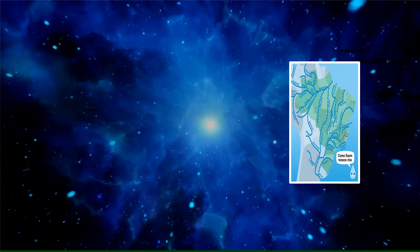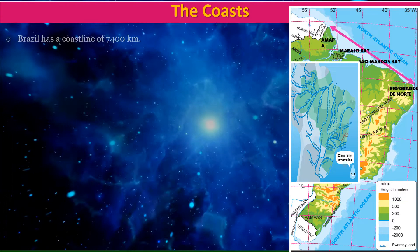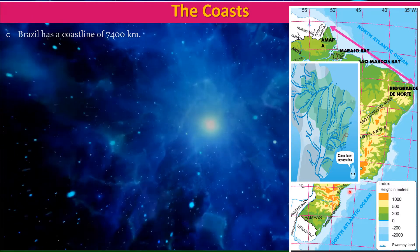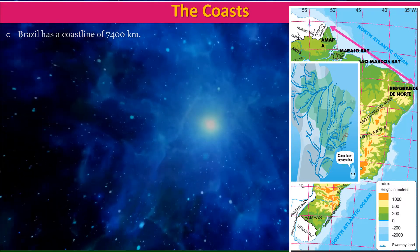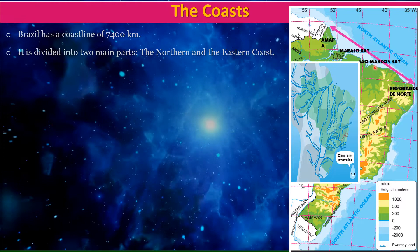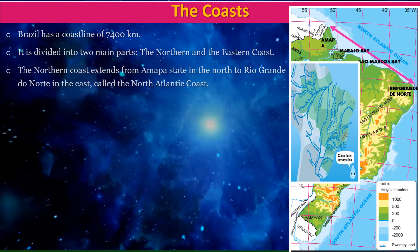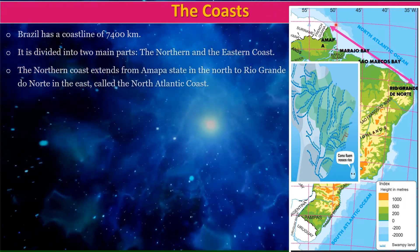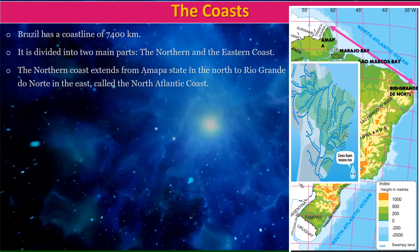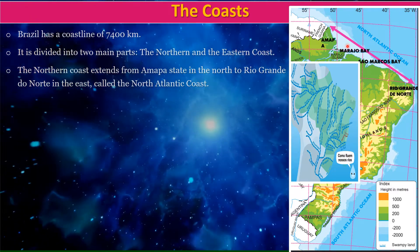We now move on to the third physiographic division of Brazil, the coasts. Brazil has a coastline of 7400 kilometers. It is divided into two main parts: the northern coast and the eastern coast. The northern coast extends from Amapa state in the north to Rio Grande do Norte in the east, called the Atlantic coast.